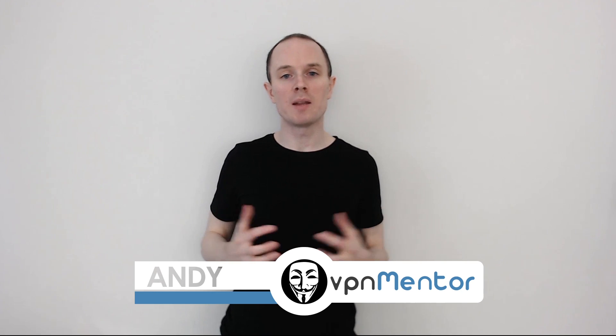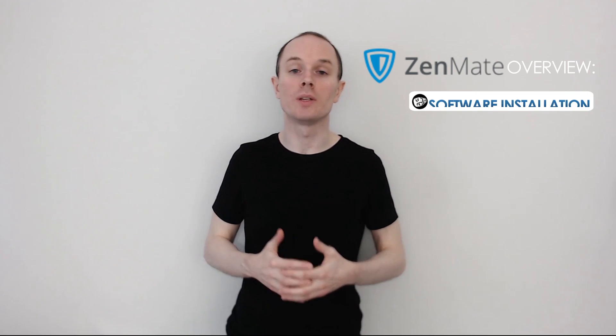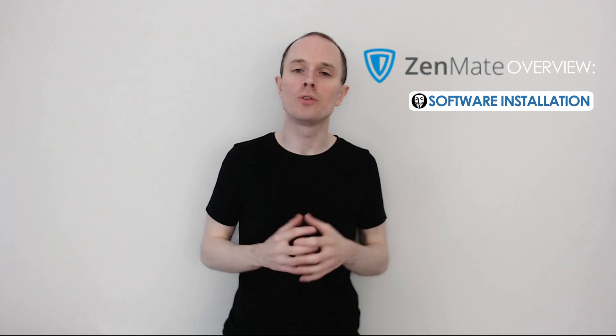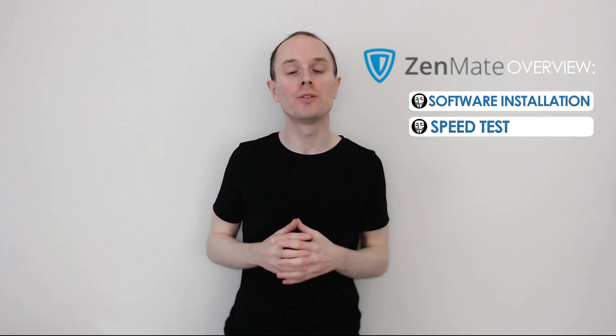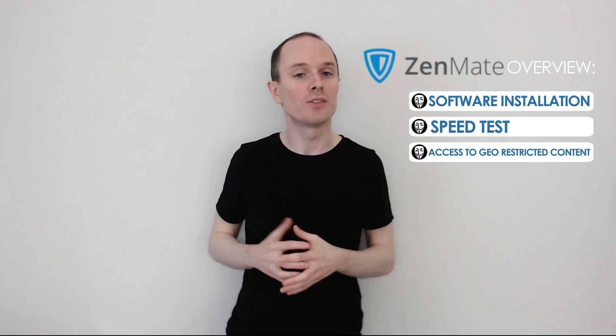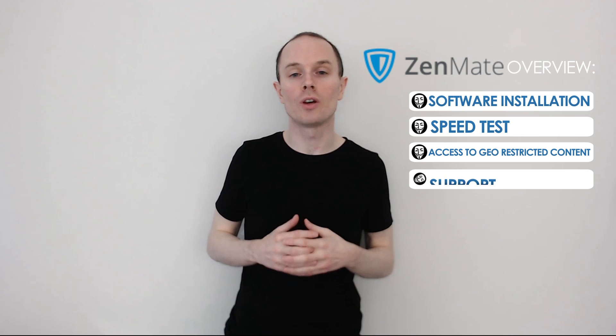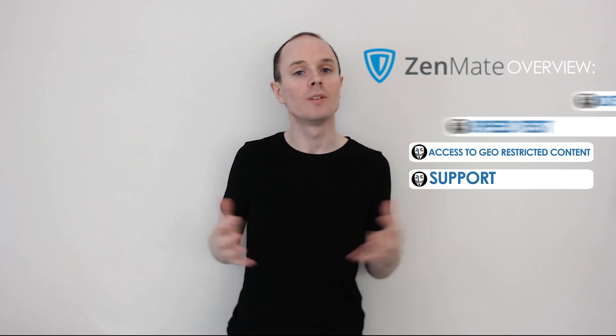Hello, this is Andy from VPN Mentor and in this video I'll be giving you a quick demonstration of ZenMate. First, I will download the VPN software to my desktop and show you how user friendly they are. Secondly, I'll test the speed of this VPN. I'll also show you if they can unblock geo-restricted content such as Netflix, and lastly, I'll show you how supportive their customer service is and whether they honour the money-back guarantee. Let's get started.